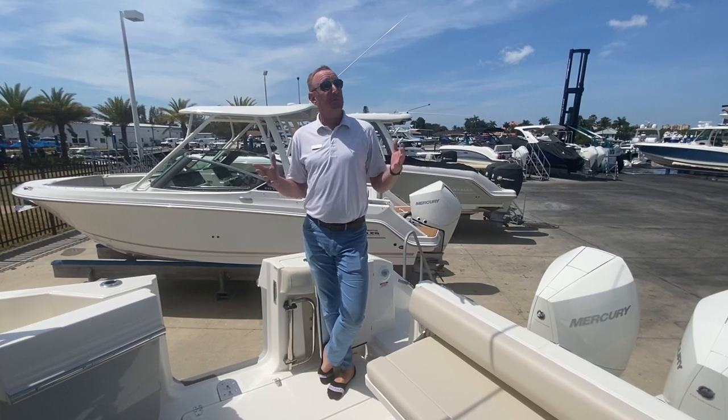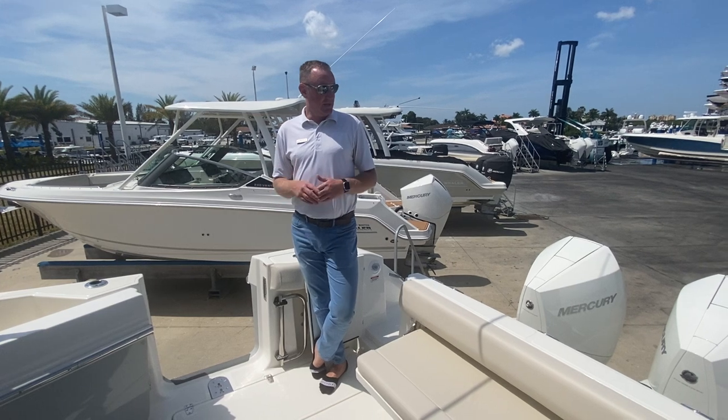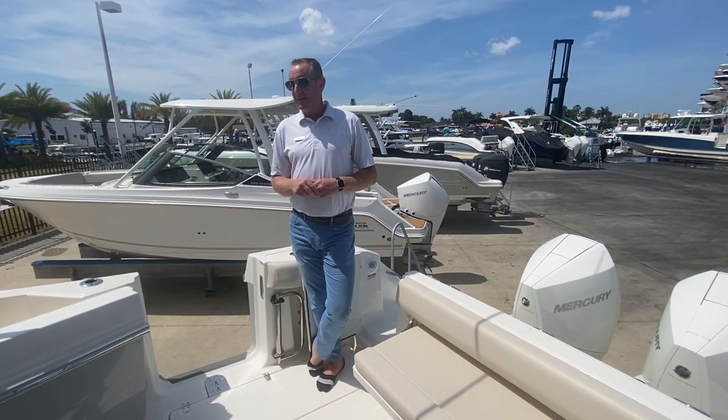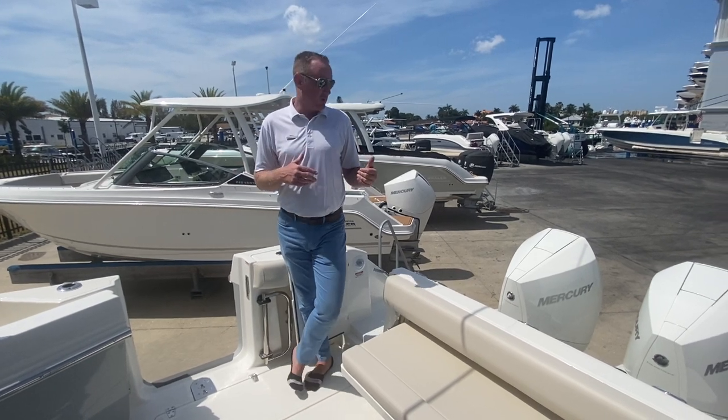Hey there, Brendan Bailey with MarineMax here in beautiful Fort Myers, Florida, and we are standing on board a lucky new owner's 325 Conquest Boston Whaler that just came in. We wanted to walk you through it, so come along for the quick walkthrough.